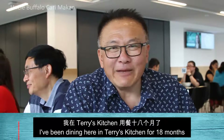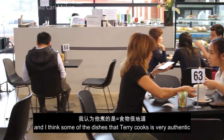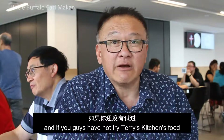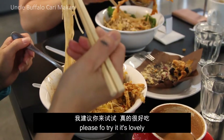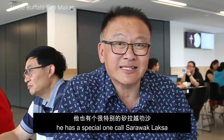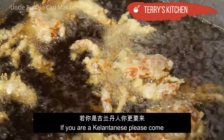My name is Robert. I've been dining here at Terry's Kitchen for the last 18 months and I like his food. I think some of the dishes that Terry's cooked are very authentic, very flavoursome Malaysian flavour. If you guys have not tried Terry's Kitchen food, please do try it — it's lovely, very pleasant. And if you're East Malaysian, he has a special one called Sarawak Laksa and it's lovely. I really hope that more people will come and try his food and appreciate what he prepares.